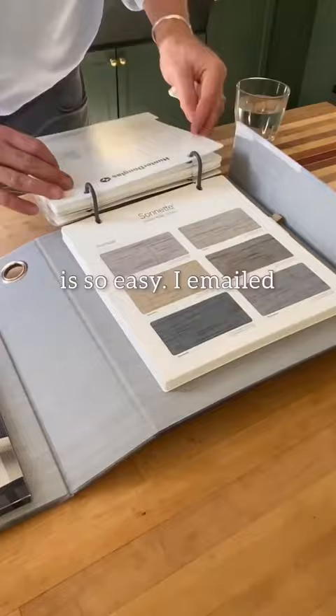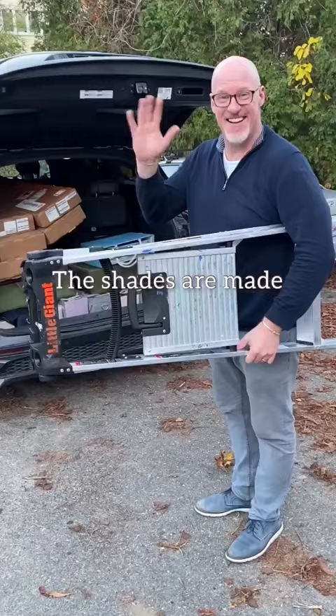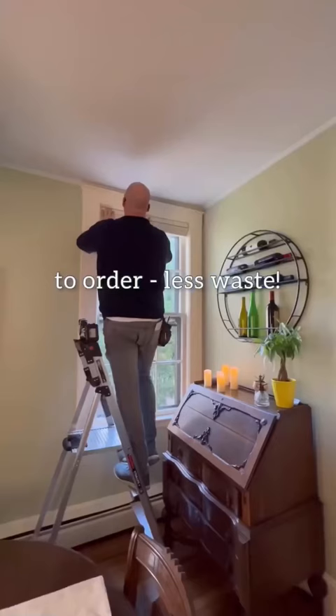The process is so easy. I emailed my local rep and he came over to find a fabric and style that I'm going to love forever and to measure. The shades are made to order — less waste — and then he came back over to install.